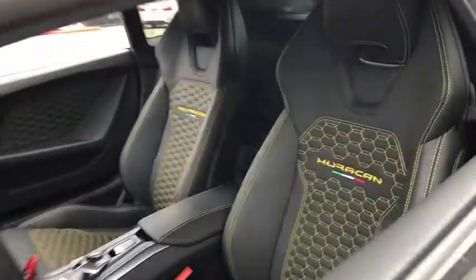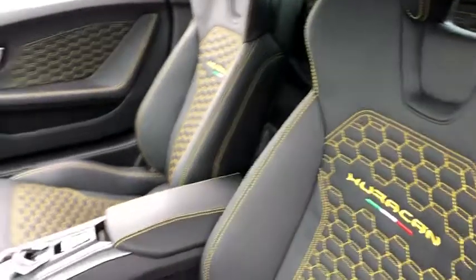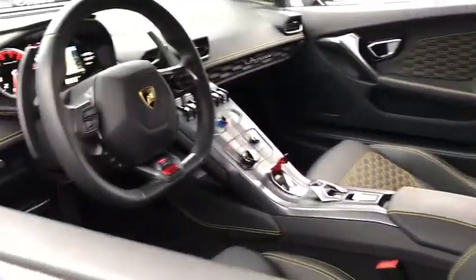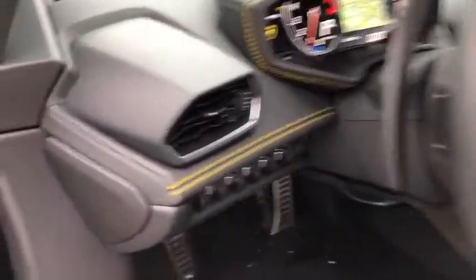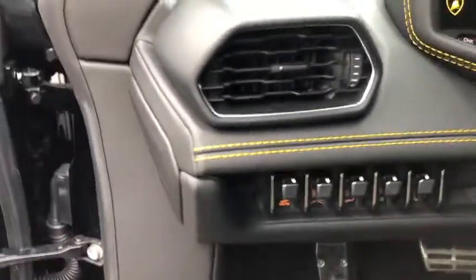Anti-lock braking system. Traction control. Stability control. Power passenger seat. Keyless entry. Leather-wrapped steering wheel. Adjustable steering wheel. Power steering. Four-wheel disc brakes. Aluminum wheels.